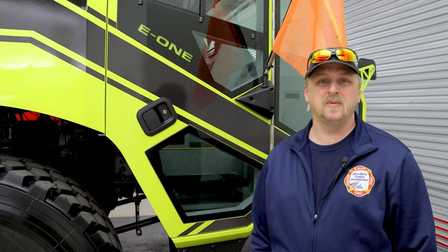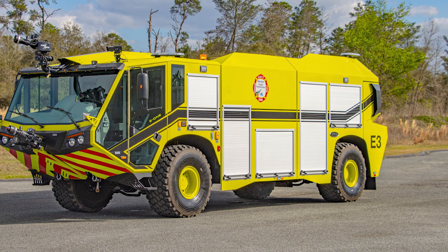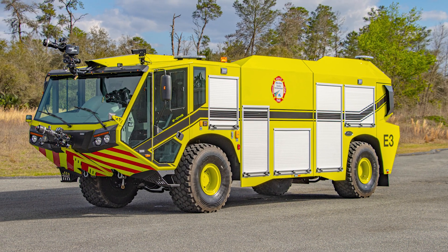We were really excited, and when we walked through the door and saw the truck actually sitting on the floor, it definitely put a big smile on our face. It's definitely a much better piece than what we currently operate, so we're very happy with it. We're really excited and can't wait until the rest of our guys get to see it. I wish I could take it home today, to be honest with you.